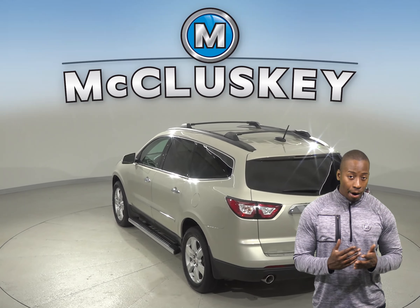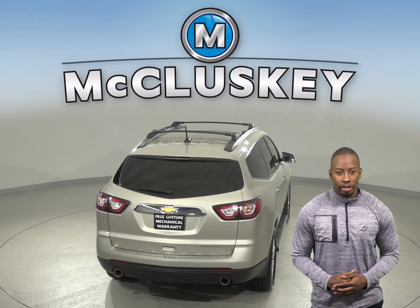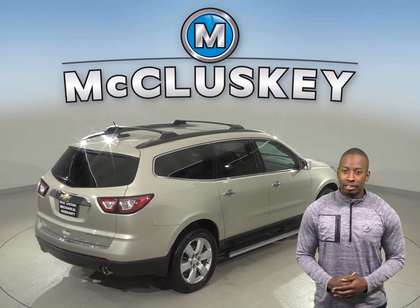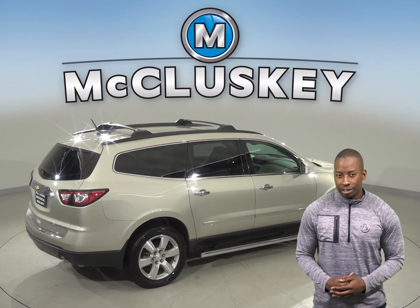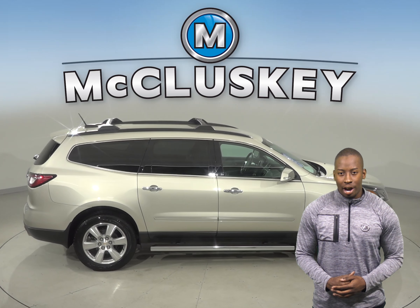This Traverse has passed our extensive 172-point inspection and has a clean one-owner Carfax report. There's only 30,000 miles on the odometer, and under the hood there is a 3.6-liter V6 engine with a 6-speed automatic electronic transmission with overdrive.